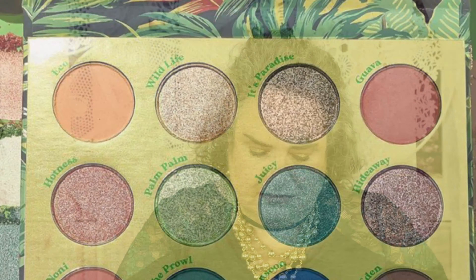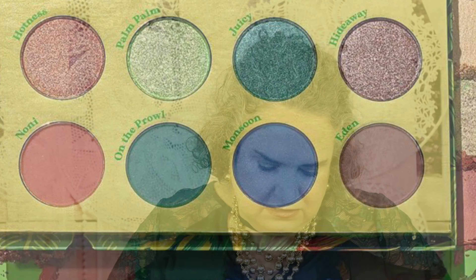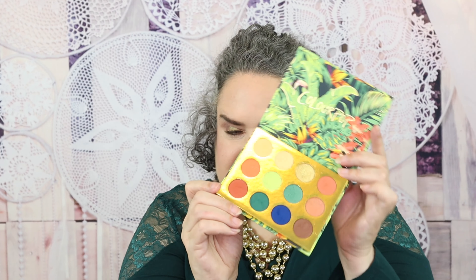Every month I do an eyeshadow palette giveaway. For the month of March it is the ColourPop Lush Life Palette. Looks like this on the inside — I love how versatile it is. This is mine; I do have a brand new one for you. Look in the description box down below under current giveaways. It talks about how to enter this one, as well as my many other giveaways. Giveaways are really easy — be subscribed to the channel and watch the videos in their entirety.